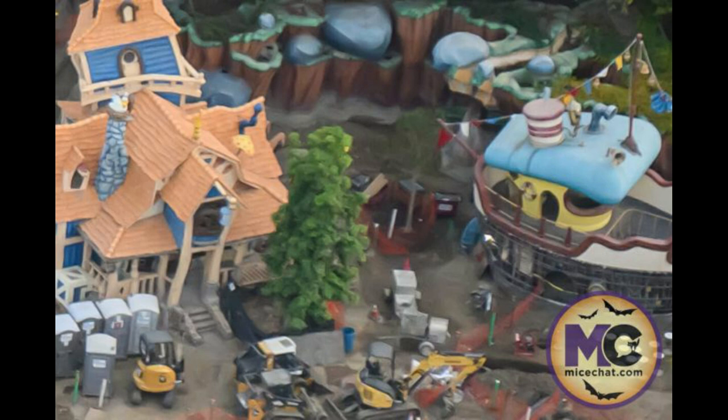Moving on to Donald's Boat — what was formerly Donald's Boat and is still Donald's Boat — but you can see it is stripped down to the bones, a mere skeleton. You can see the exposed steel as they've completely torn up the boat. At the bottom of the boat there will be new interactive experiences when it reopens, and they're installing those right now.